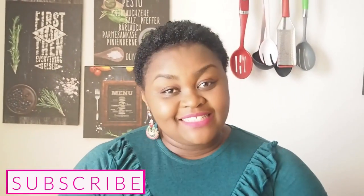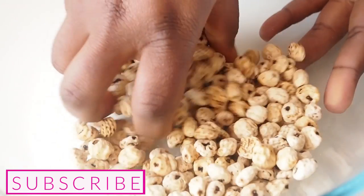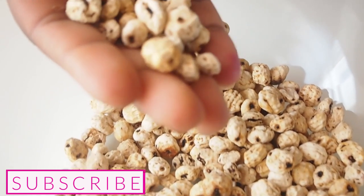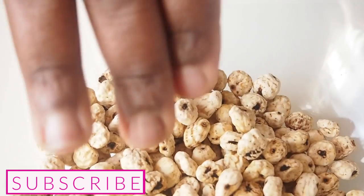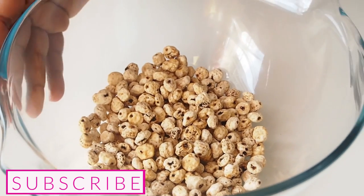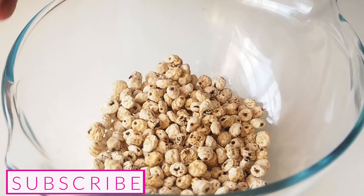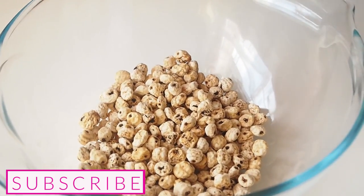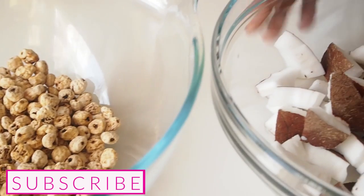The first milk alternative I want to show you is tiger nut milk, also known as dabino in Nigeria. What I have here are dried tiger nuts — about two handfuls. Tiger nuts are really good because they are high in fiber, are one of the best sources of magnesium, are good for the heart, and help prevent cancer and heart disease. This is also a great source of non-animal protein.